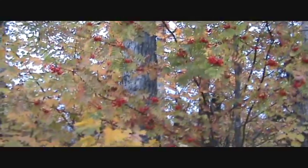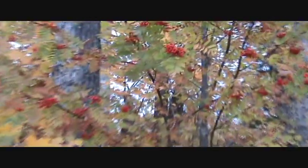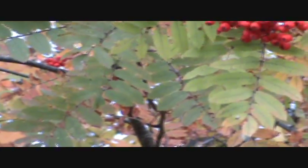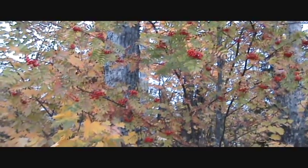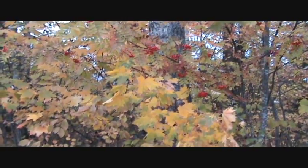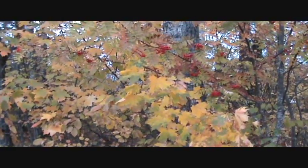Mountain ash fruit is usually cooked and sweetened. It has been used to make jams, jellies, pies, ale, and a bittersweet wine. The berries have also been dried and ground into flour. In northern Europe, this flour was fermented and used to make a strong liquor.